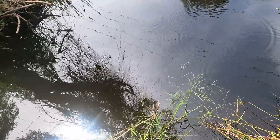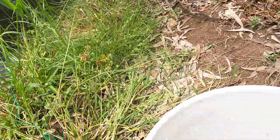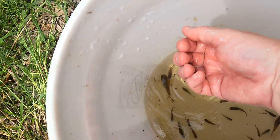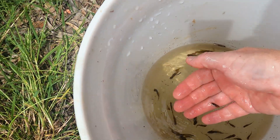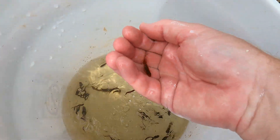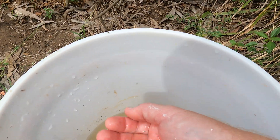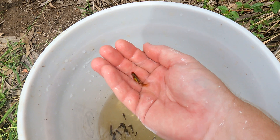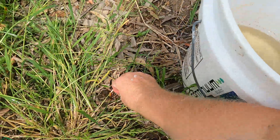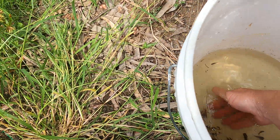Let's get this trap out there again. What have we got in here? Straight up is a platy — a little platy right there. That's a little platy — noxious, invasive to the environment.